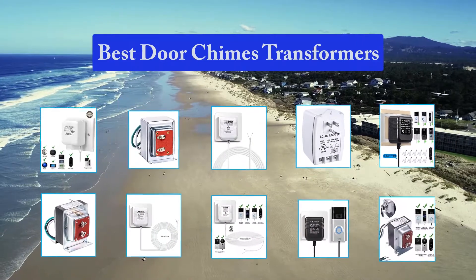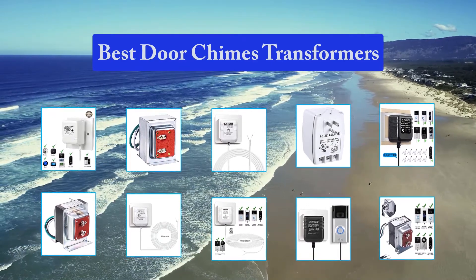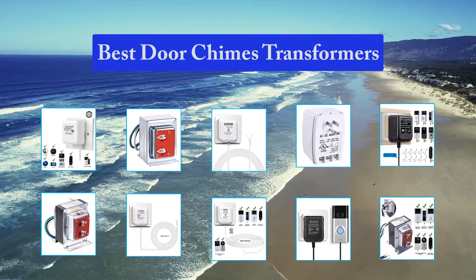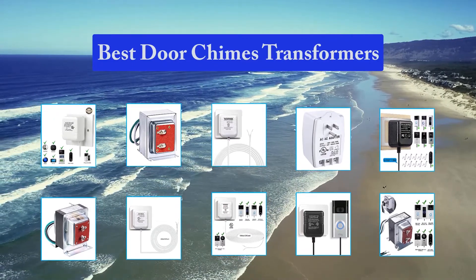I installed my Nest using my old mechanical door chime which I also checked for proper voltage. It worked well for a few months but now the door chime is constantly buzzing. It's very annoying so I have no choice but to disconnect everything until I figure out the problem. Also wondering whether I can set up the Hello and eliminate the door chime altogether.